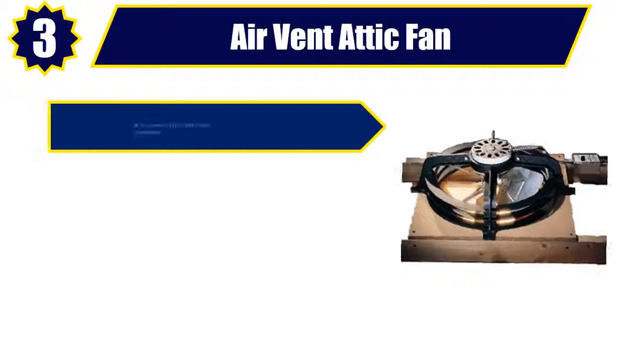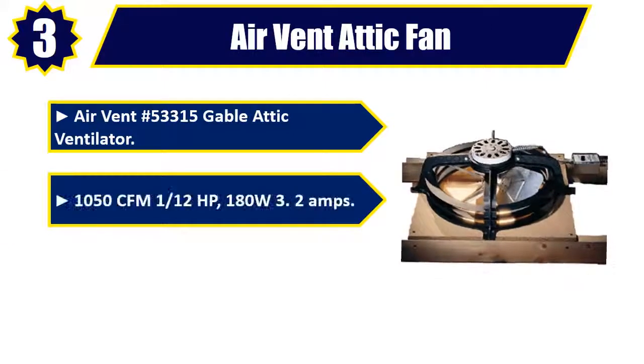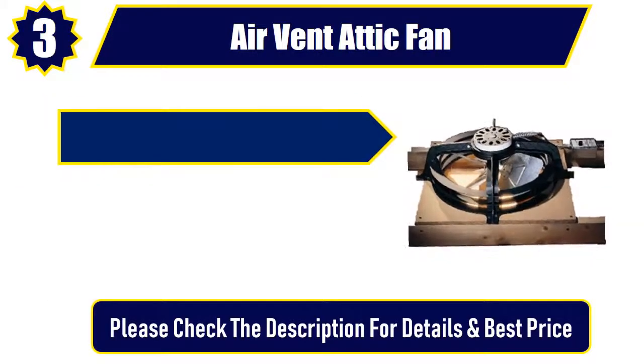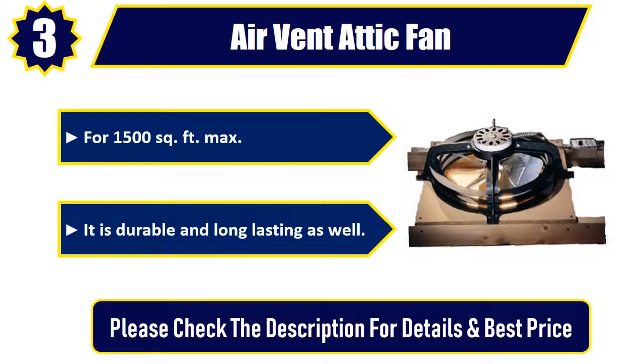Number 3: Air Vent Attic Fan. Air Vent No. 53315 Gable Attic Ventilator. 1,050 CFM, 1/12 HP, 180W, 3.2 amps. 14-inch fan blade. For 1,500 square feet max. It is durable and long-lasting as well. Please check the description for details and best price.